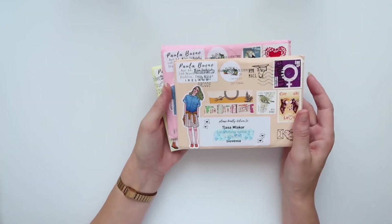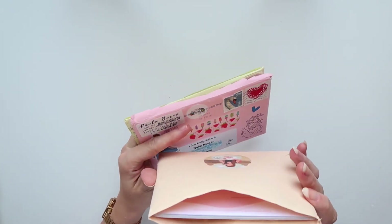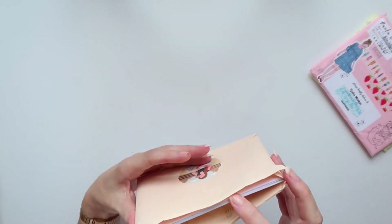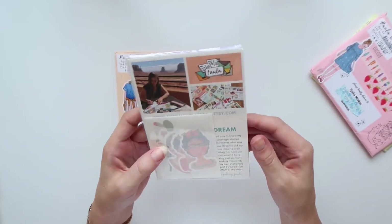Just a disclaimer — I got all of the things I'm showing in this video with my own money. And I think this was my last order, so let's see this one — this was probably my favorite.